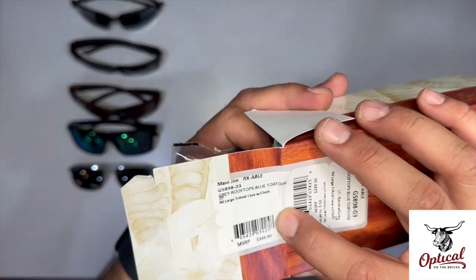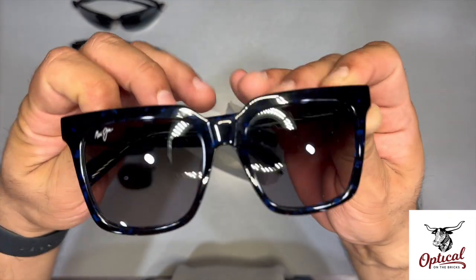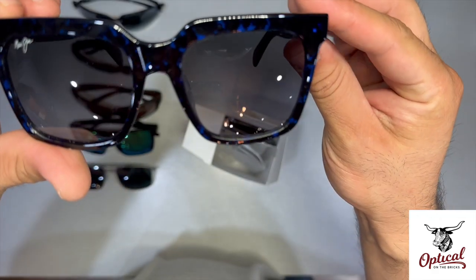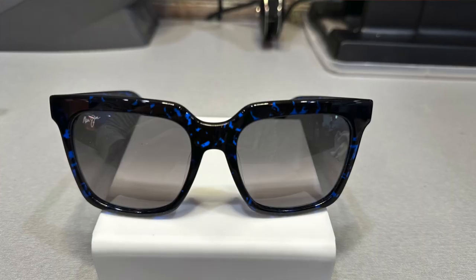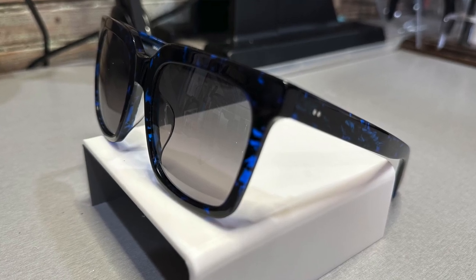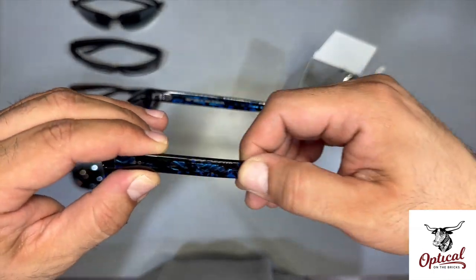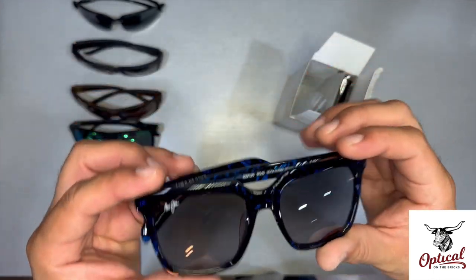This is the Rooftops in blue tortoise with gray lenses. That is dope. I don't know if the camera is doing this justice, but this looks more like cracked glass or stained glass. I know the description is blue tortoise, but this is beautiful. It's a soft acetate — it's going to feel good on. Bold square shape, polarized plus two lenses.